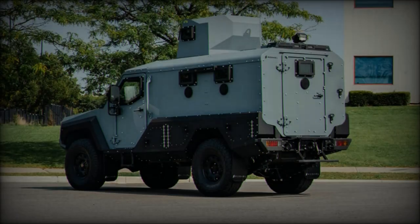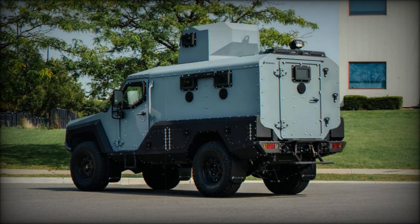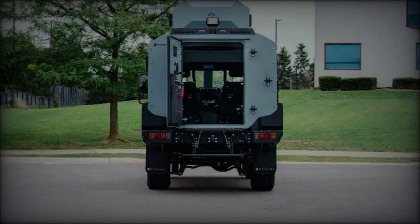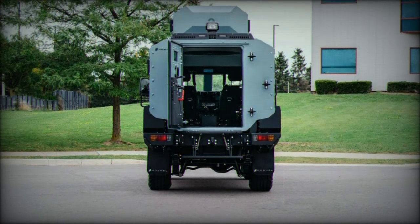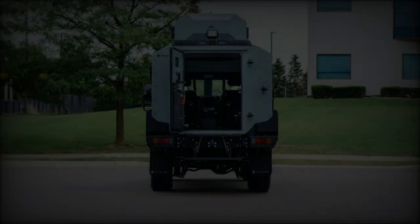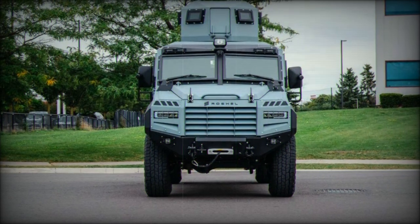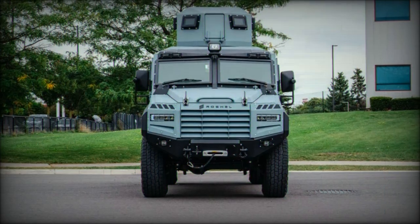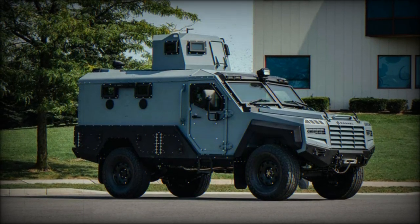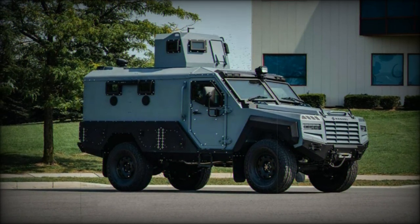The Captain APC is available in both gasoline and diesel engine variants, further enhancing its adaptability for diverse operational needs. Whether for military, law enforcement, or peacekeeping missions, the vehicle can be configured for different tasks. Advanced security features such as combat locks and cutting-edge electronics ensure comprehensive protection and ease of operation. Rose Hell also emphasizes the vehicle's modularity and customization, allowing operators to tailor the APC to their specific needs.